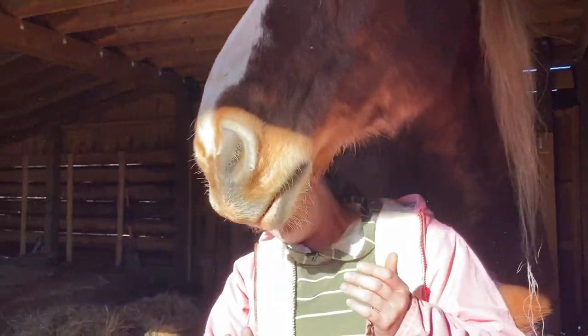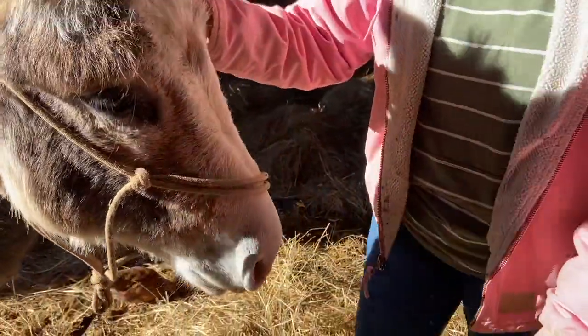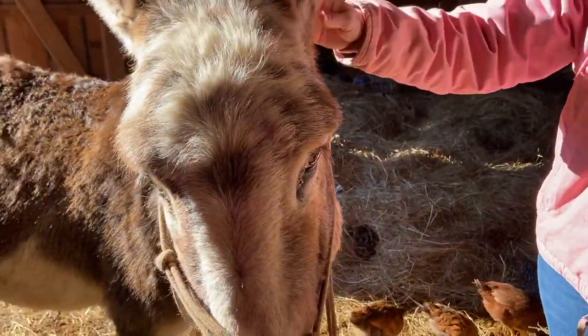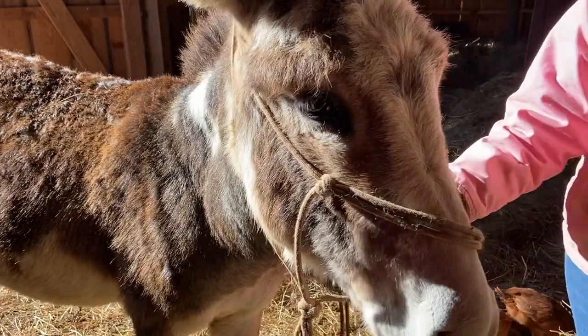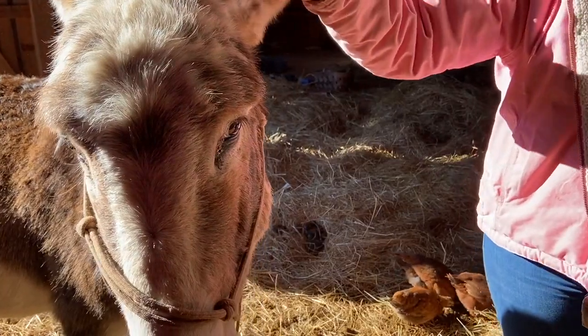I guess we should talk about Virgil while we're here, because this little sweetheart has come a long way. We have been working with him, and I have a video I've been compiling over the past several weeks on desensitizing him and getting him to trust us. And now he comes up to us all the time asking for pets and snuggles.